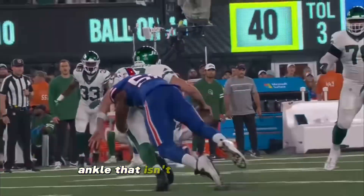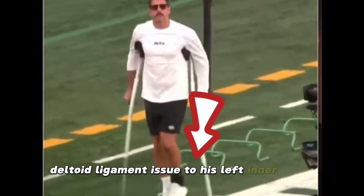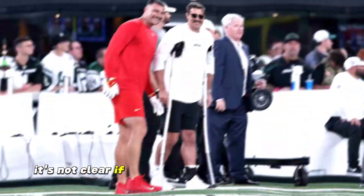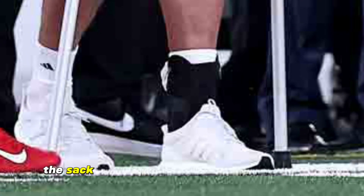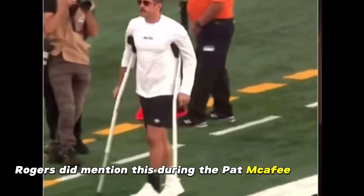Is there more to Aaron Rodgers' ankle that isn't being talked about? He also has a deltoid ligament issue to his left inner ankle. It's not clear if he had this ligament issue prior to the sack that ruptured his left Achilles tendon. Rodgers did mention this during the Pat McAfee show.